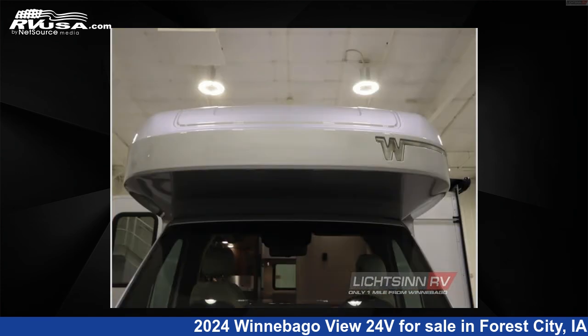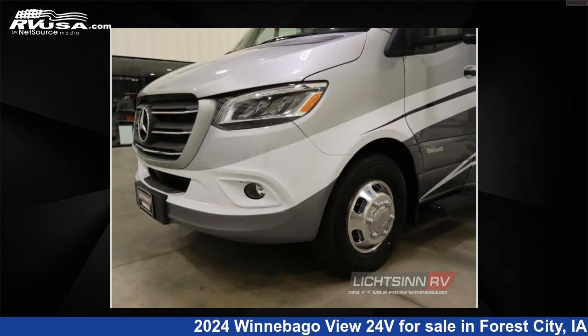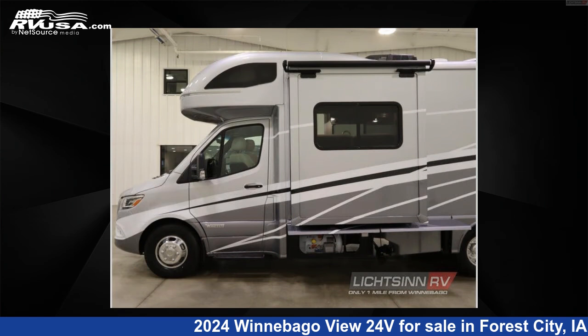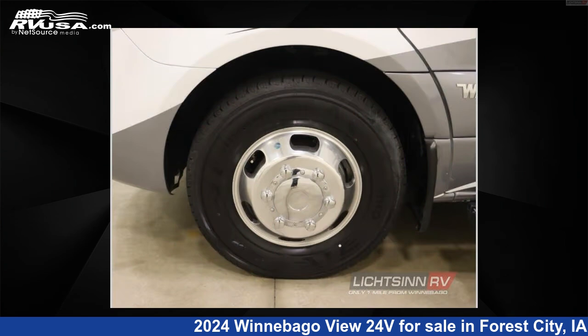This 2024 Winnebago View 24V is built on a Mercedes-Benz VS30 chassis. If you're interested in this unit, visit the link in the video description to view more photos and the current price, or reach out to the seller.